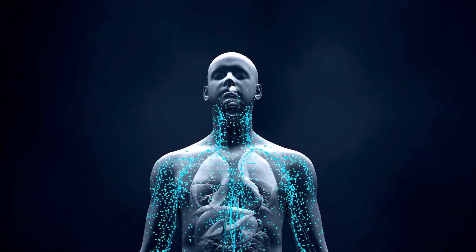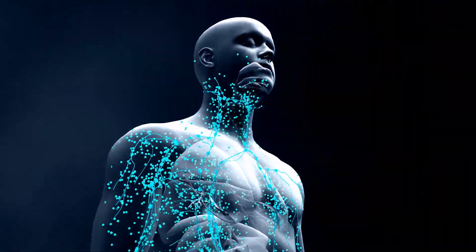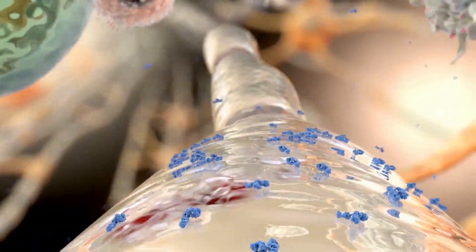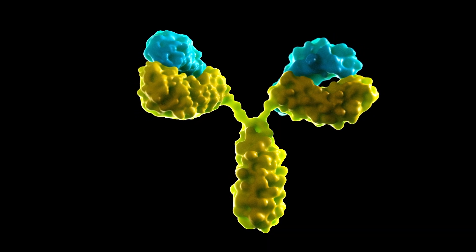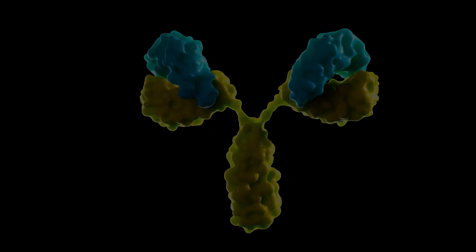There is an army inside you. This army protects you when you get sick and prevents viruses from attacking your cells. These soldiers use weapons called antibodies. Antibodies are protein molecules your immune system produces to fight infections. Antibodies are designed to fit and attach to specific invading microbes.